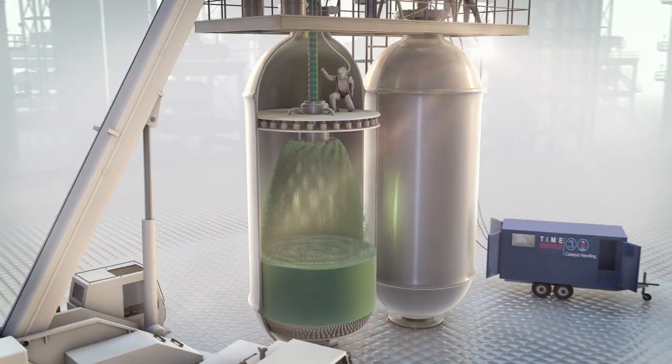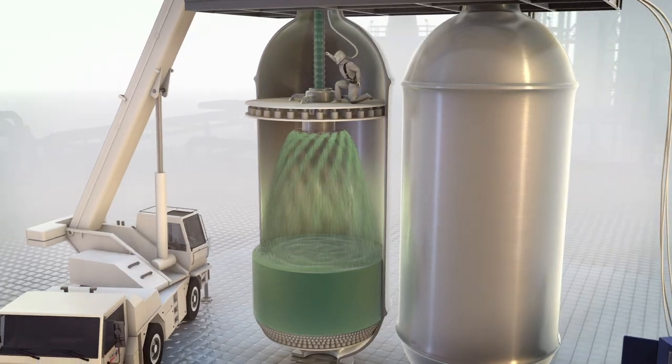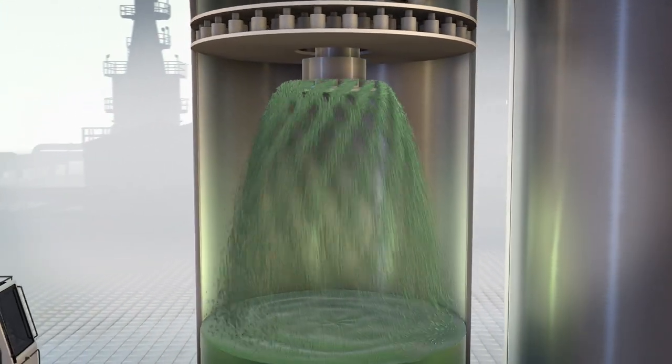During a dense loading procedure, a rotating distributor head ensures a proper positioning of the catalyst. Up to 20% more catalyst pellets can be added to the reactor using this method.